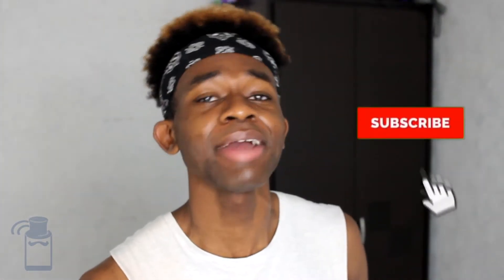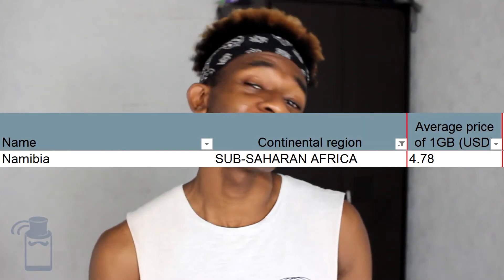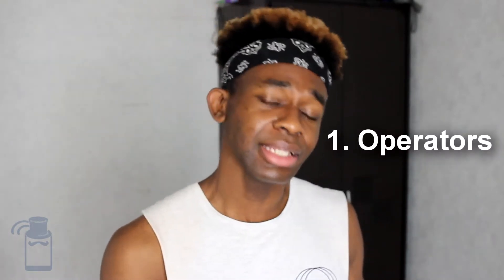If videos like this are interesting to you, make sure to subscribe to this channel. Getting yourself a SIM card in Namibia compared to international roaming will save you a lot — and I say a lot — of money, because international roaming can be criminally expensive, whereas mobile data rates in Namibia are reasonable, almost cheap, compared to other places in Africa and around the world.